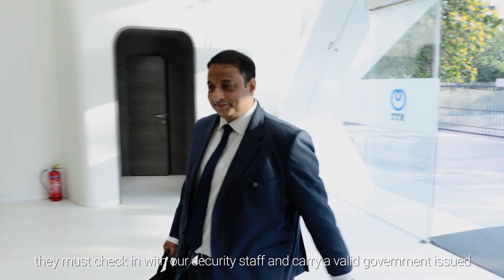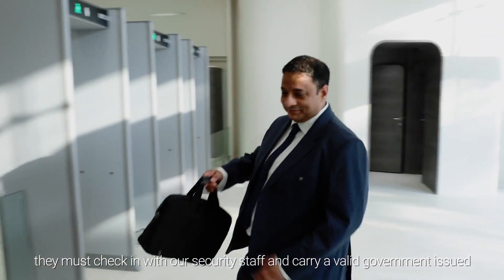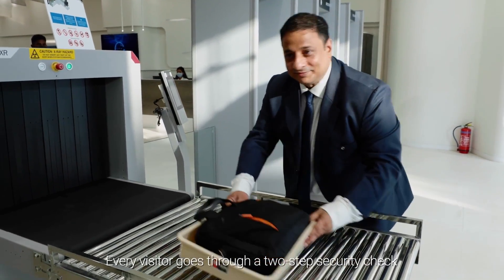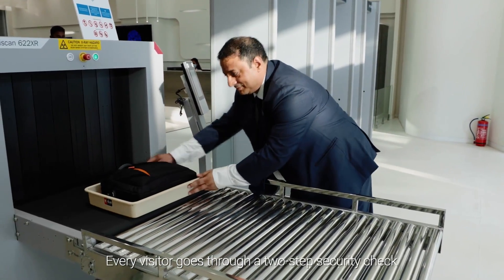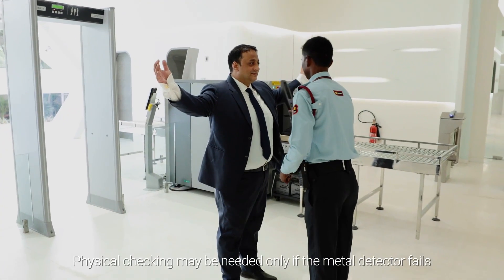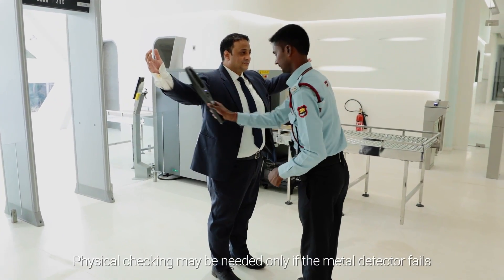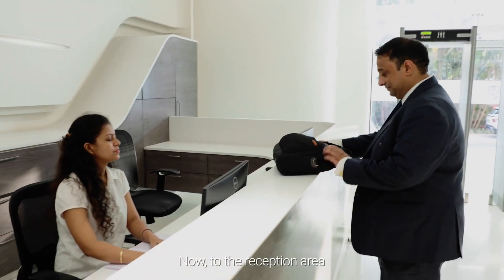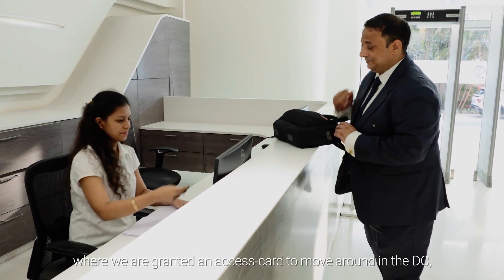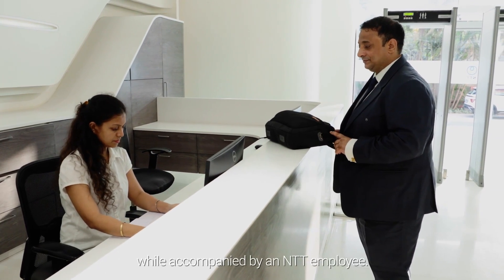As visitors arrive, they must check in with our security staff and carry a valid government-issued photo ID for verification. Every visitor goes through a two-step security check: a baggage scan and metal detector. Physical checking may be needed only if the metal detector fails. Now to the reception area where we are granted an access card to move around in the DC while accompanied by an NTT employee.